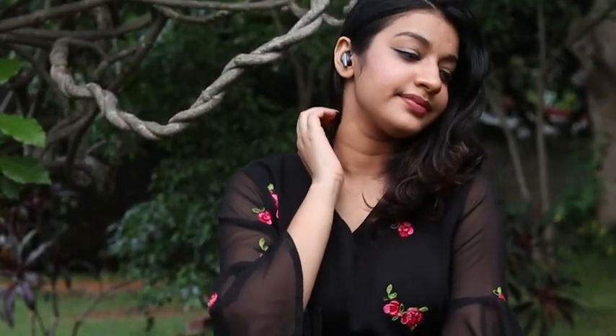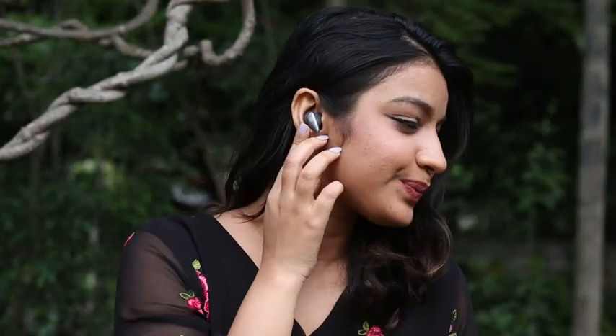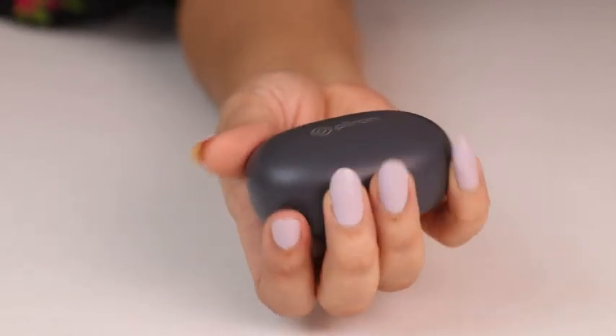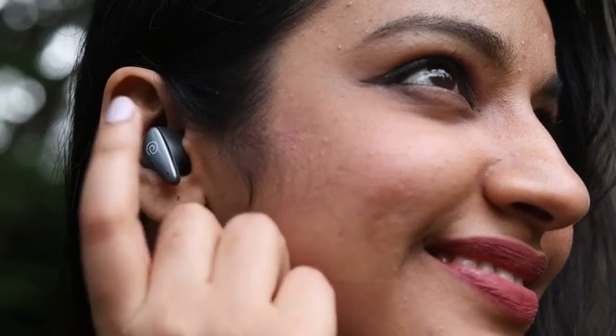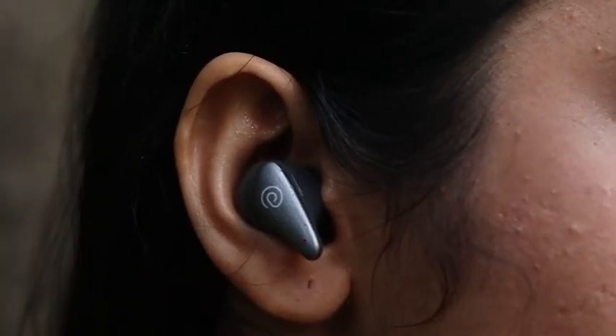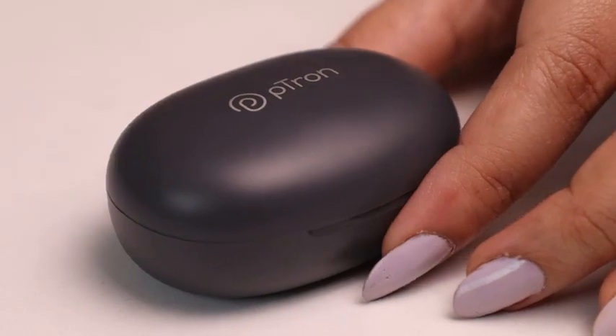8mm drivers deliver hi-fi audio with immersive bass. But the best part is the snug fit. This is a pair of super lightweight headphones with rounded edges for solid grip, a flat touch sensor for precise control, as well as IPX4 water or sweat resistance, making it the perfect thing to travel with.